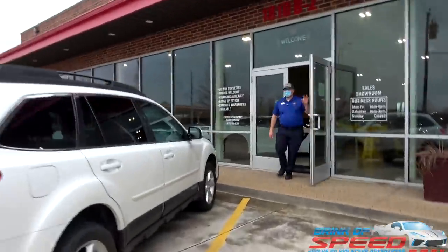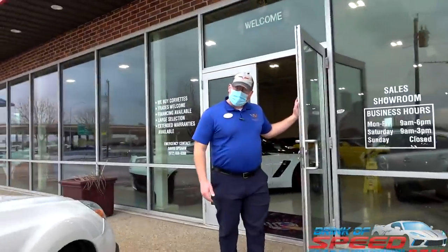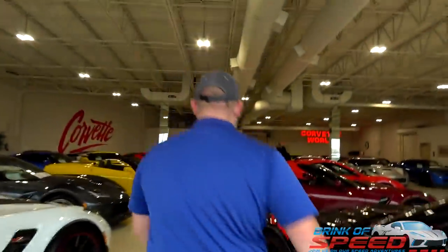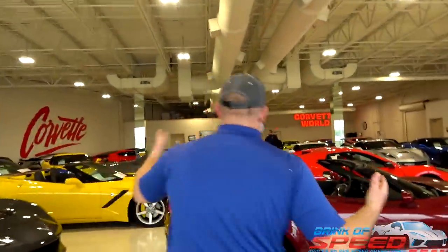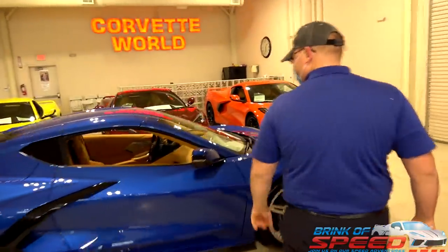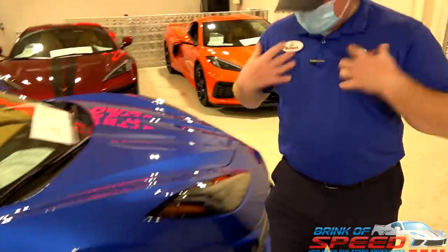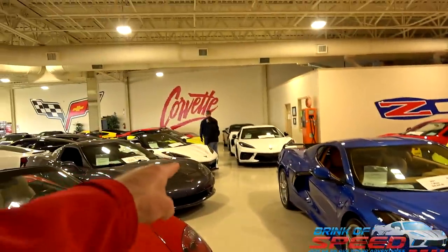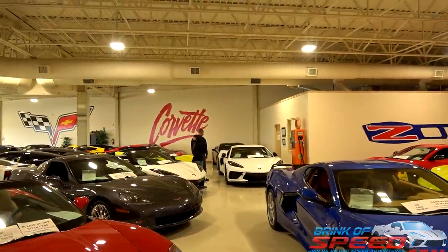All right, let's go inside. Want to see a 2021? Heck yeah, man! I wore blue today — awesome. Elkart Lake matches the shirt. And then the other two are the white ones right there.